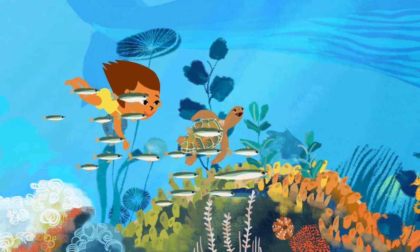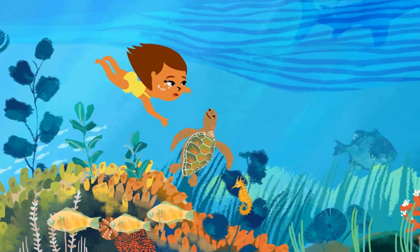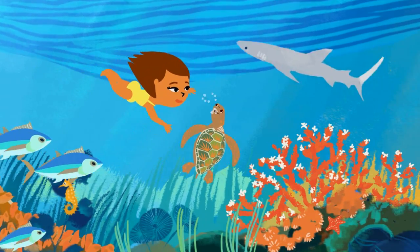At least 17,000 species live in the Mediterranean Sea. It's teeming with life here.